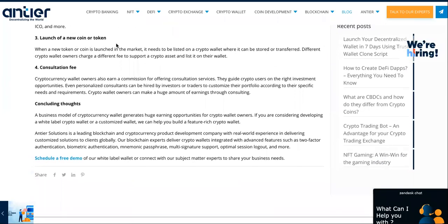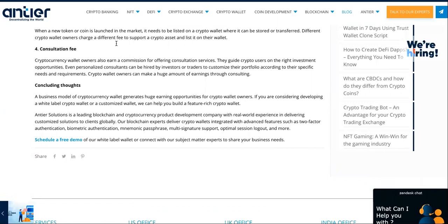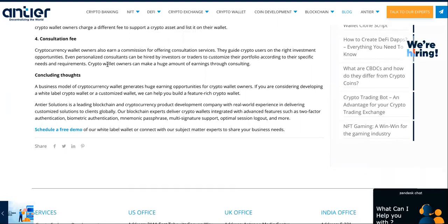Launch a new coin or token — that's another way that they'll do it, and then they'll sell it to you since you're already using their wallet or platform. Consultation fee: they'll make money helping you purchase other cryptocurrencies and giving you advice.